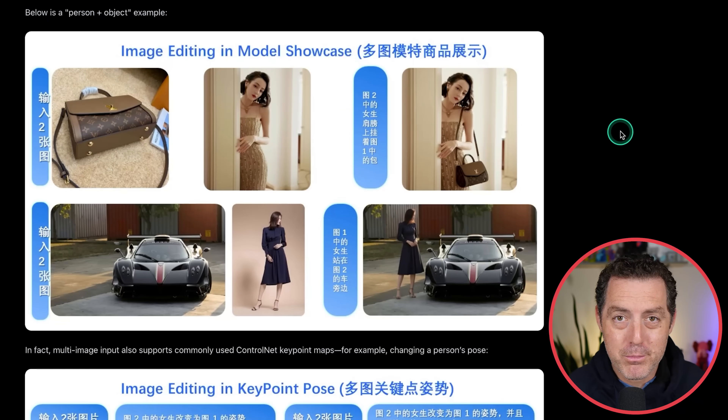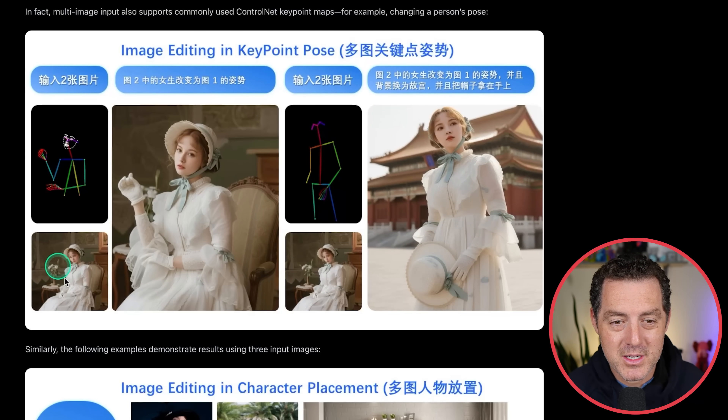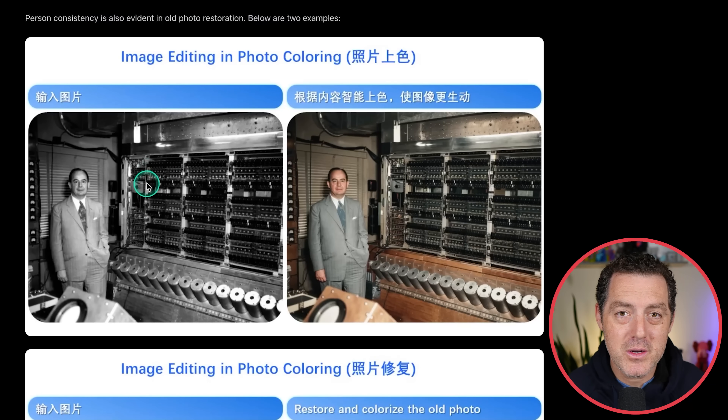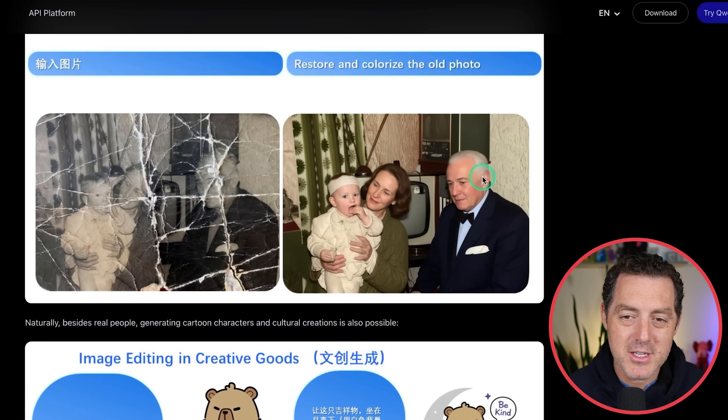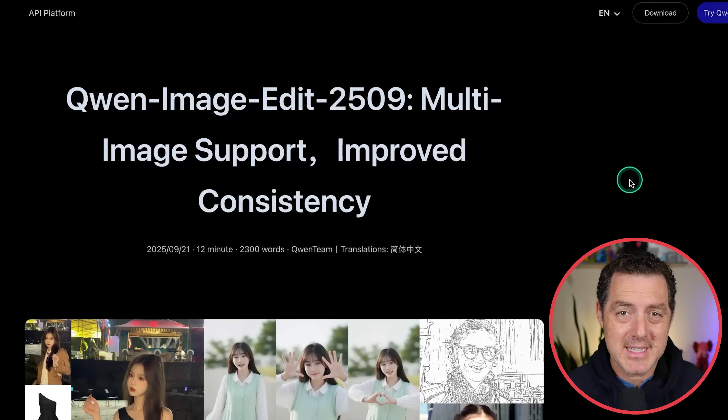Very impressive. You can even do product generation — take an LV bag, put it on a woman, and you can see the LV logo matching the original. Place this woman next to a car. You can do character poses — give it a pose reference and the character matches it. It can even do colorization — here it is in black and white and then colorized. And photo restoration — look at this absolutely destroyed photo, nearly put back perfectly. One small issue: the guy's eyes change direction, but otherwise just fantastic. Download it and let me know what you think.